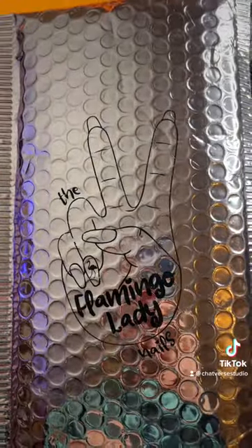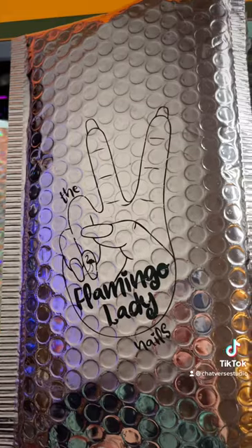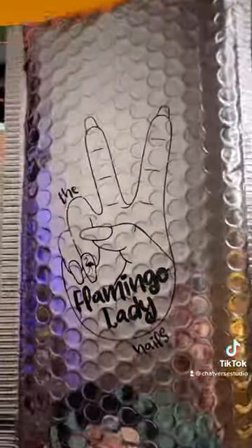And of course there are plenty more Halloween and fall options, so if you're interested I have tagged Flamingo Lady Nails here in this video — go and check her out.